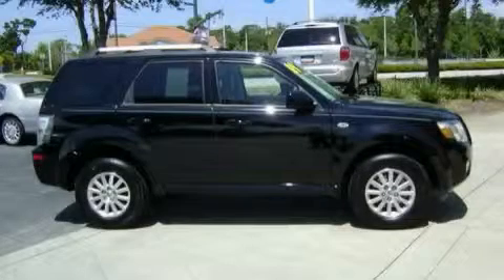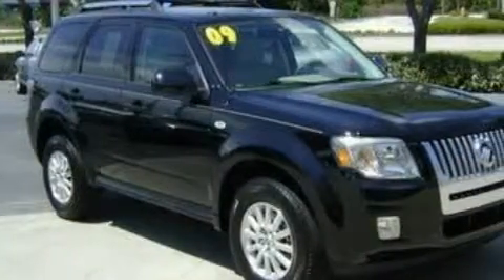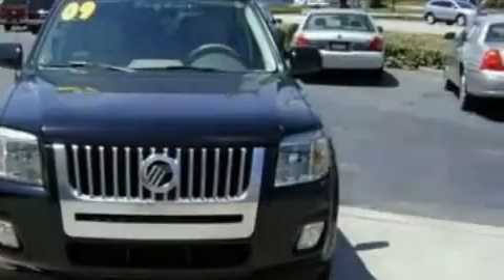This is a 2009 Mercury Mariner, a big SUV for big fun. The responsive four-cylinder engine connected to a six-speed automatic transmission is perfect for commuting or cruising.